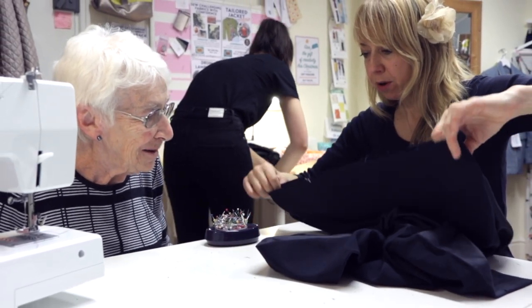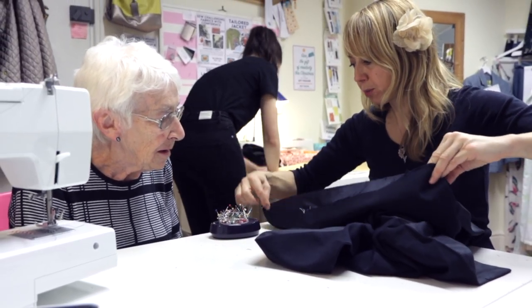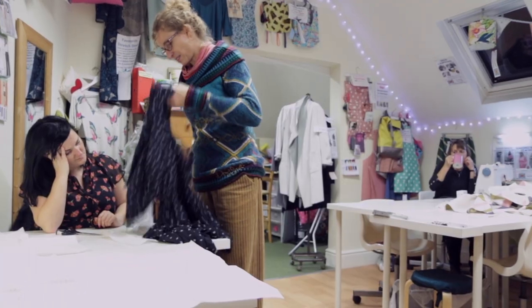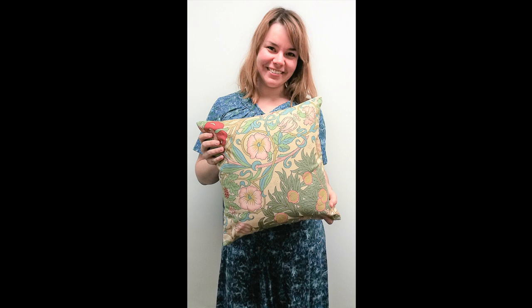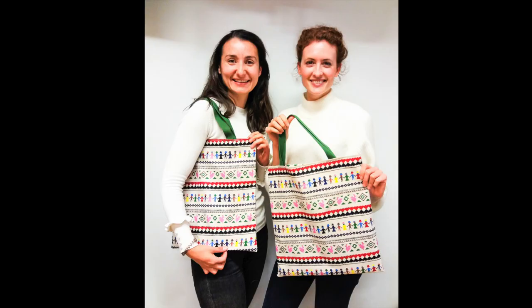Our small class sizes of five to eight students guarantee that you'll get plenty of help and attention. We have a wide variety of sewing and dressmaking classes and courses available that will suit any level of sewing skill.